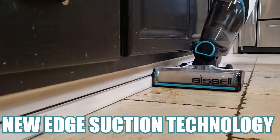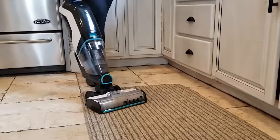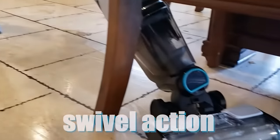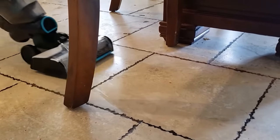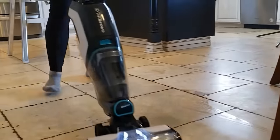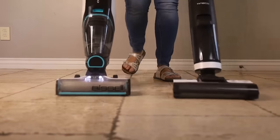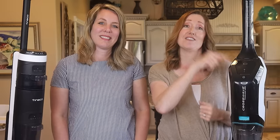The Bissell has new edge suction technology so you don't leave a strip of dirt behind. It also has a hard floor mode and an area rug mode, so you can seamlessly go from vacuuming rugs to tile floors — the Tineco does not recommend use on area rugs. The Bissell also has swivel head technology to maneuver around corners and under cabinets. When you activate the water trigger, a helpful light illuminates the floor to see messes more easily. For animal lovers, the Bissell Pet Foundation makes a donation to help save pets with every purchase of this model.